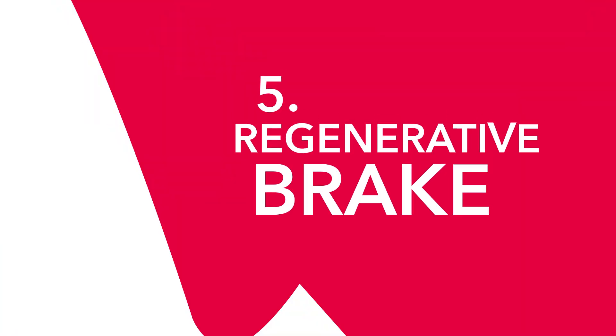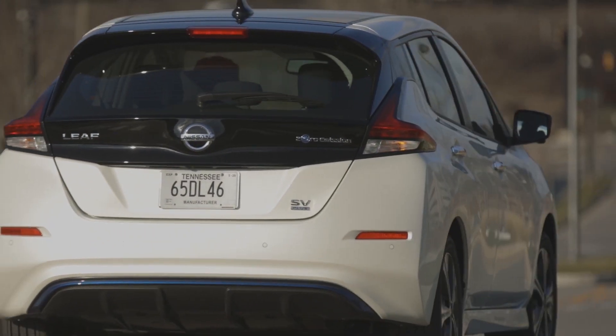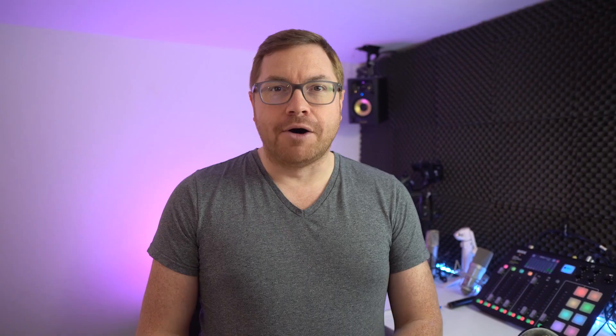Let's count down in reverse order. Number five: regen braking. Regenerative braking. EV drivers always talk about regen, but it's something that trips people up a lot. Regen is short for regenerative braking — often people call it recuperative braking as well. But what is it and how does it work?